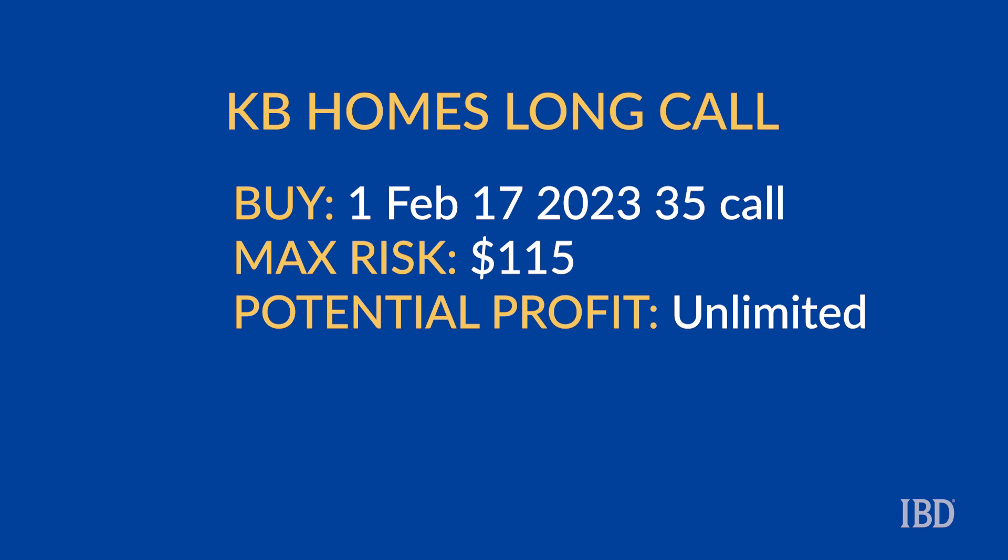If the stock has a strong run, then the profit on this trade is potentially unlimited. While KBH will likely realize less volatility over the Christmas season, these options still have exposure to KB Homes' fourth-quarter earnings on January 11th.